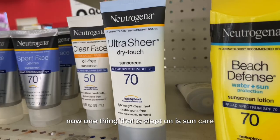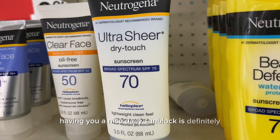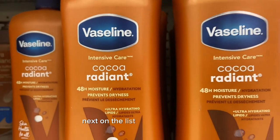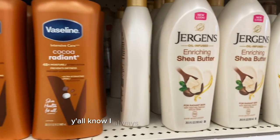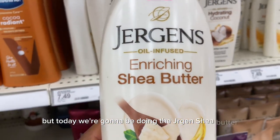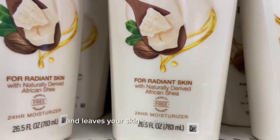One thing that is slept on is sun care. Having a nice daily sunblock is definitely essential — it keeps the sun's harmful rays from affecting your skin quality. Next on the list is very important: lotion. I always suggest the Vaseline Cocoa Radiant, but today we're doing the Jergens Shea Butter. This is just as good and leaves your skin feeling silky smooth.